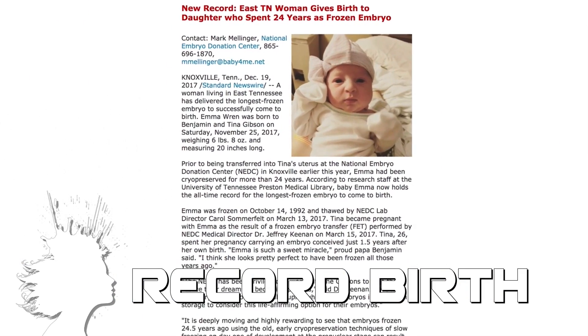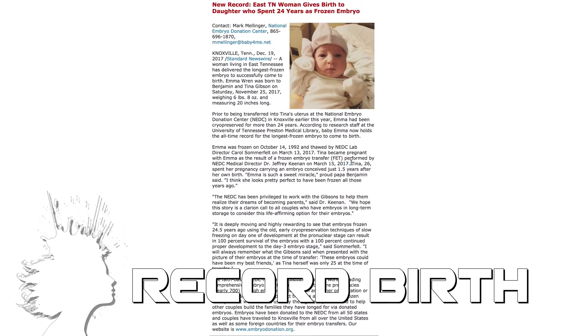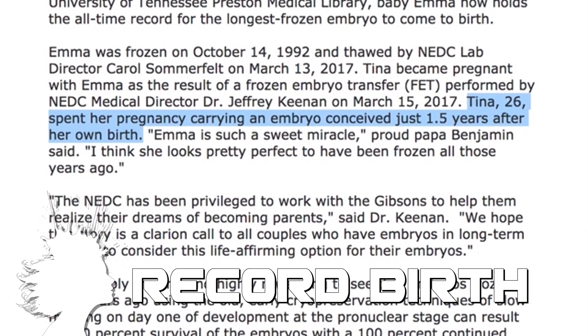A baby in Tennessee was just born after her embryo was cryogenically frozen for 24 years — which is not only a record, but it means the baby was conceived only a year and a half after her mother was born.